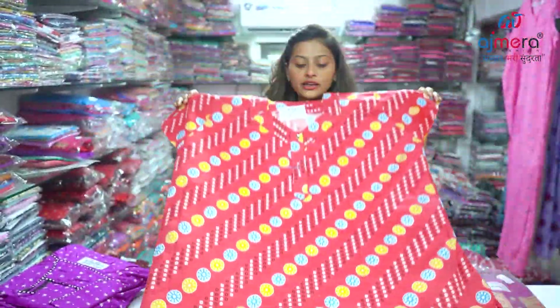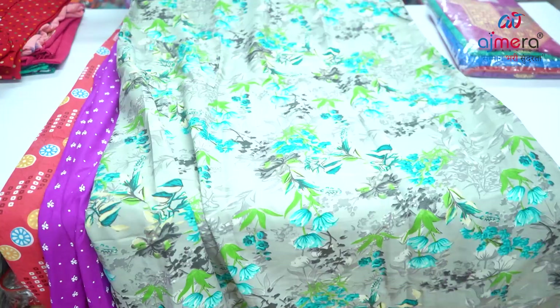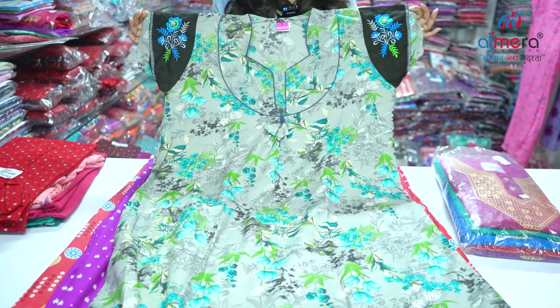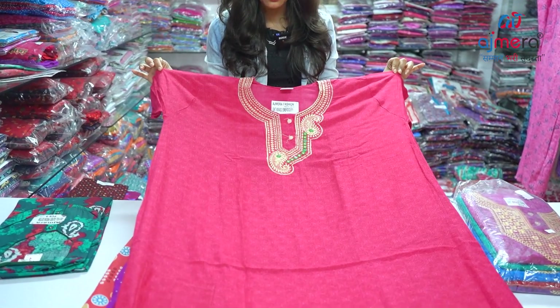In pure cotton, you can see that it is a very unique design with quality fabric. The color combination is also similar. If I talk about the hand design, you can see it in hand — you also have a very good design. In the neck, you have a design of embroidery and a foil mirror.